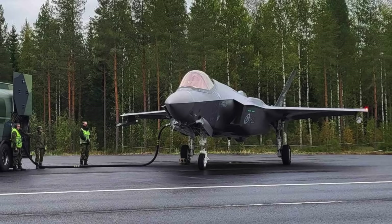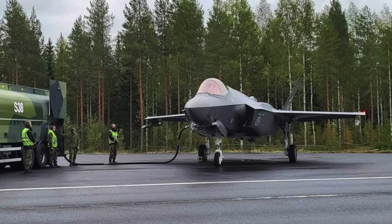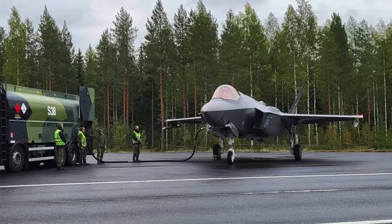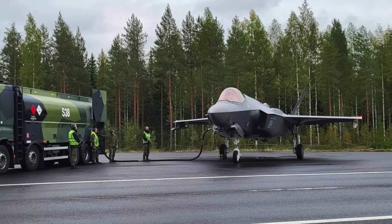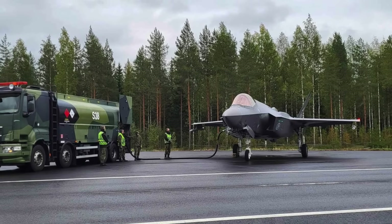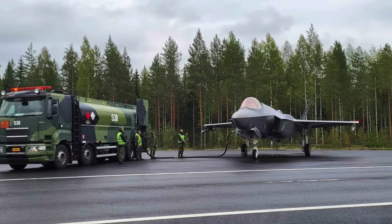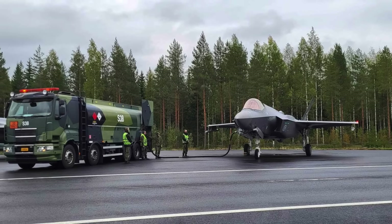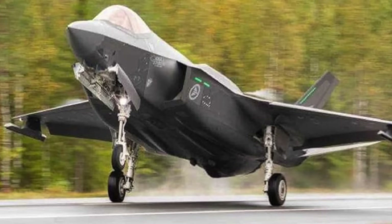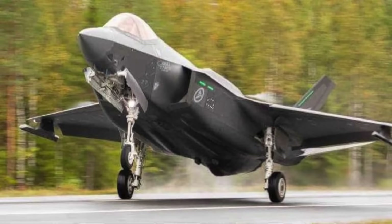Norway has become the first country to demonstrate the ability of the conventional takeoff and landing F-35A Joint Strike Fighter to operate from a highway. This initiative was undertaken in Finland as part of an exercise. Utilizing suitable roadways provides air forces with valuable alternative operating locations in case their primary bases are compromised or rendered unusable. It also enables them to easily disperse aircraft, thereby reducing vulnerability.